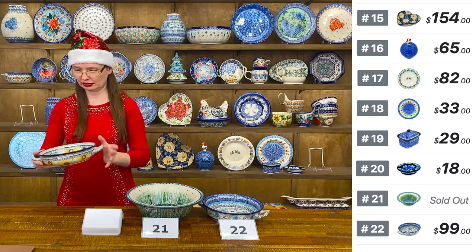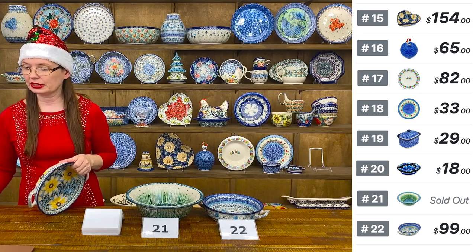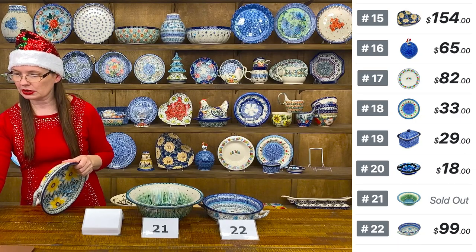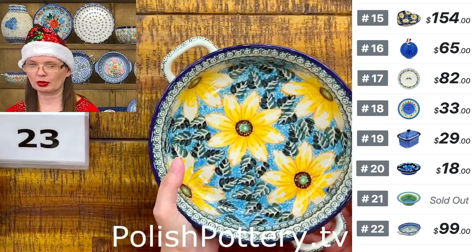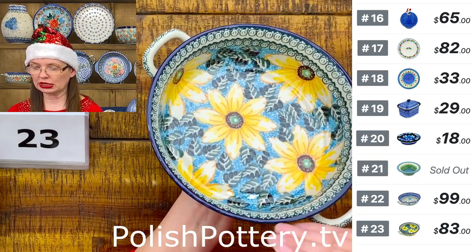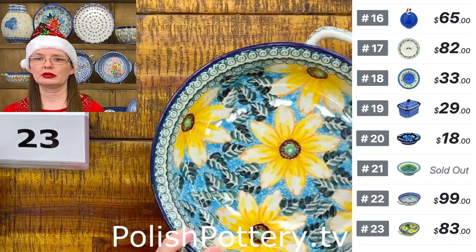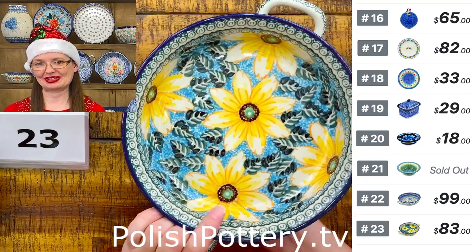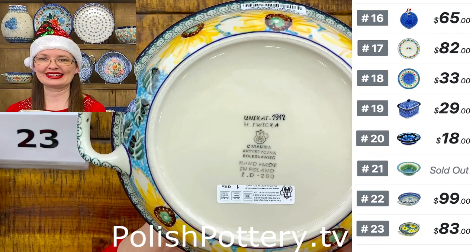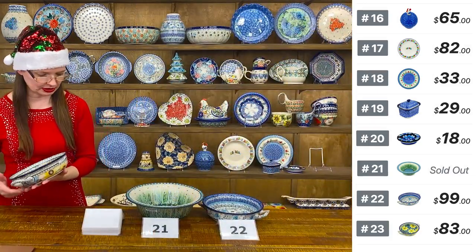I have three of this same shape — shape 419. Number twenty-three is Maryla Iwicka's 'Black Eyed Susan' design, U5 pattern, Unicat 1912 — $83. Same shape, same size: eight inches in diameter, two inches deep, ten inches handle to handle. I love this pattern as well.